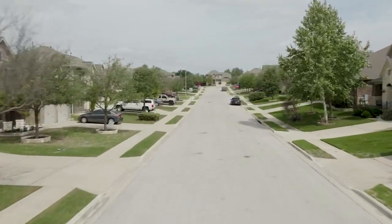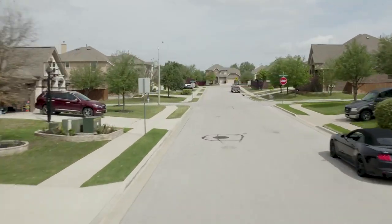Homes in this area began in the 2000s and there are well over 800 homes. They were built by David Weekly, Highland Homes, MI, Meritage, Standard Pacific, Plantation, Rylan, Lennar, and Wilshire. Home prices range from $400,000 to $899,000. Taxes are 2.6% and HOA dues are $132 quarterly.